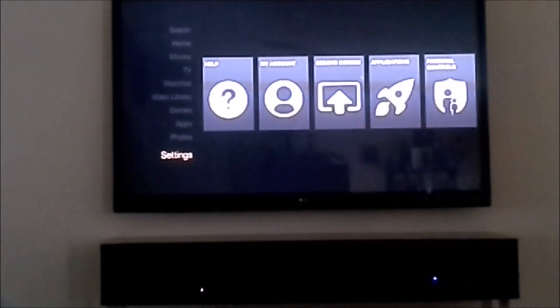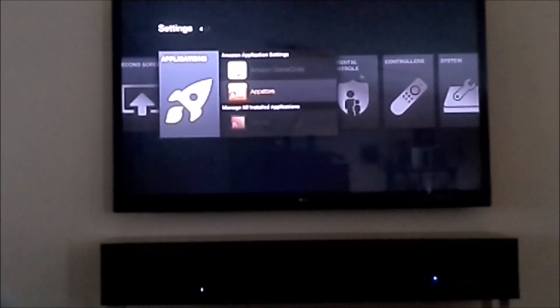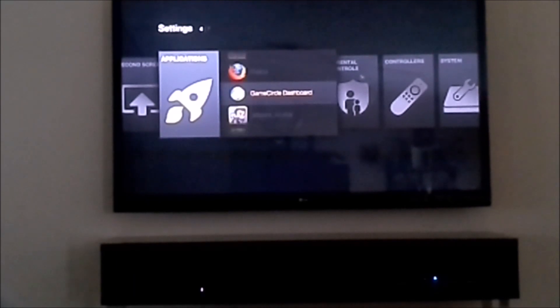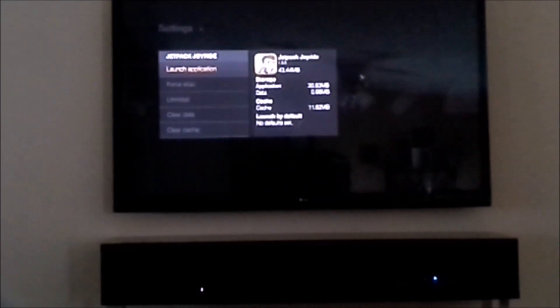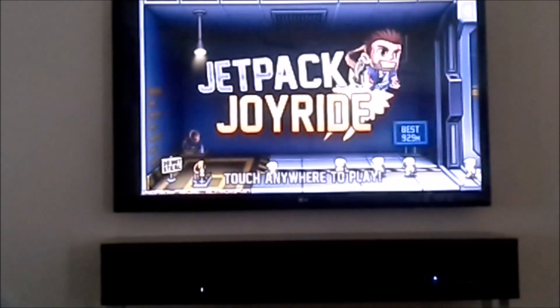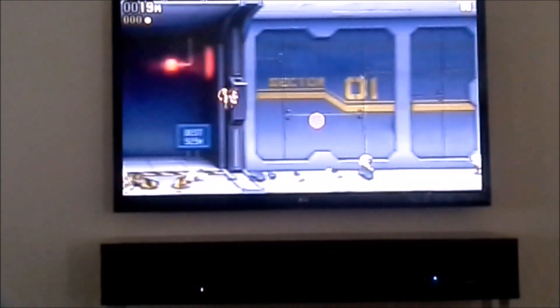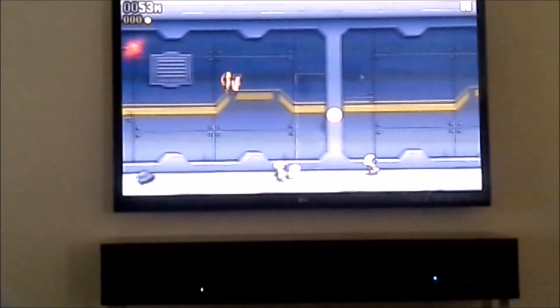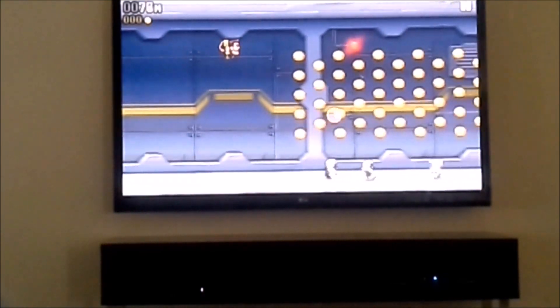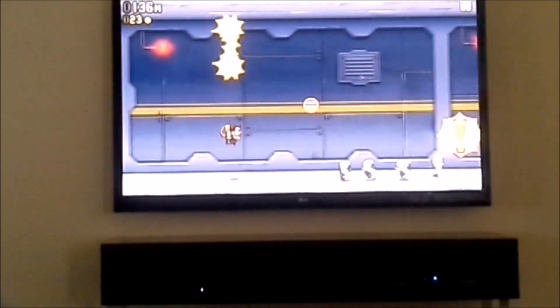Now I'm going to move on to the side-loaded apps. The first one I'm going to show you is Jetpack Joyride. You use the mouse to play this — it ran perfect, no problem. This app seems to run on everything; there's no device I haven't seen it be able to run on. So if you like this game you can play it on Amazon Fire TV, no problem. You just need a mouse — you can't play with the remote or the controller.